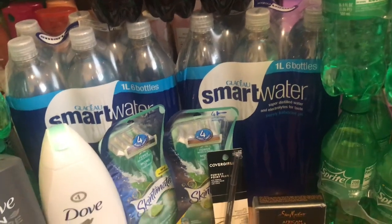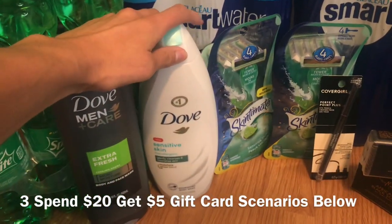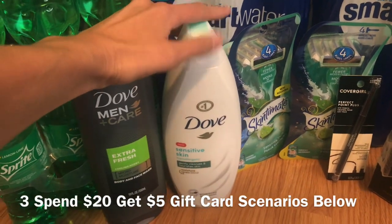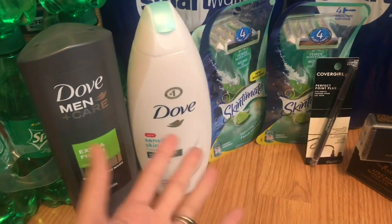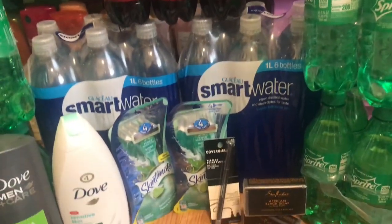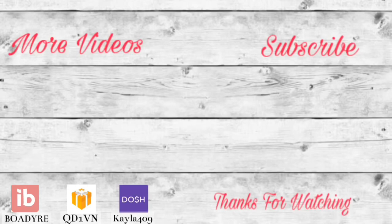For the Dove deal, if you have those buy-one-get-one-free coupons, pick up two men's and two women's — the two men's ones will be free with the BOGO coupons, so you're only paying for the two Dove women's products and getting back a $5 gift card, making them super cheap. Check Fetch Rewards for bonus points on the body wash too. If you have any questions about this transaction or any other deals, let me know. I have a printable list in the description box below — check out more of my videos, grab your printable list and money-saving apps in the description, give this a thumbs up if you found it helpful, and I'll see you guys in the next one.